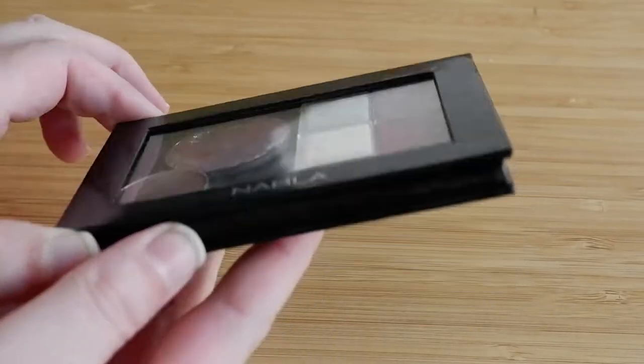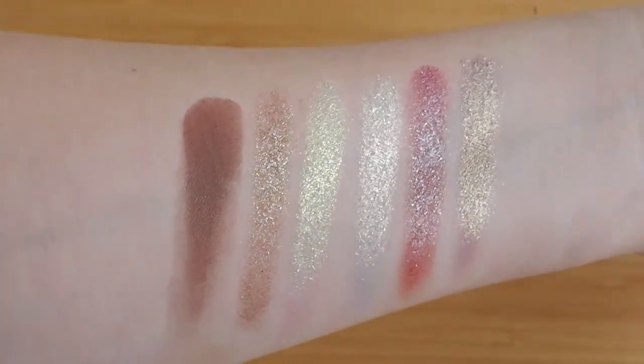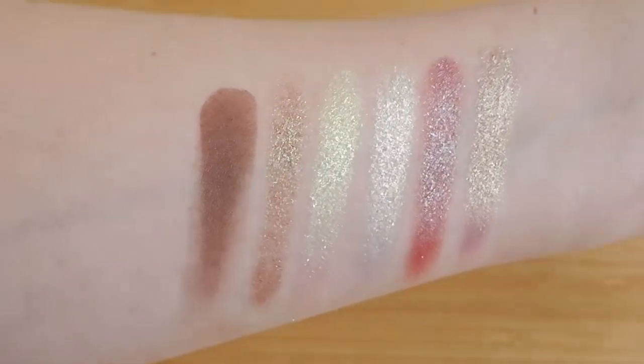Not every single palette I've built has been as successful so far, but I really love the one I created for June. So this is the palette I built for June — I went with six shades, one of them was a matte, and everything else were multichrome shimmers, because in May I swatched out all of my multichromes and I just needed to dig in and really get the use out of some of these really fun multichrome shimmers.